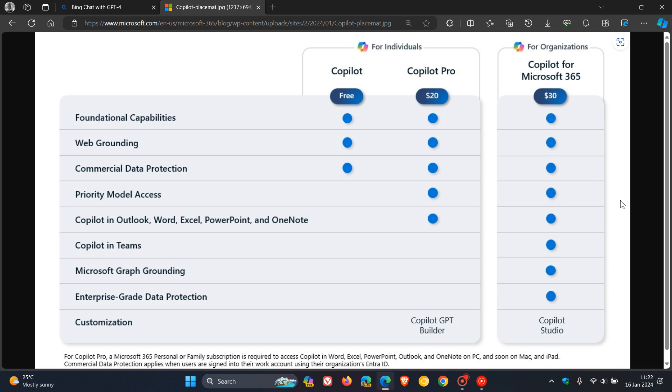The second benefit for Copilot Pro, Microsoft says, is access to Copilot in Word, Excel, PowerPoint, Outlook, and OneNote on PC, Mac, and iPad for Microsoft 365 Personal and Family subscribers.